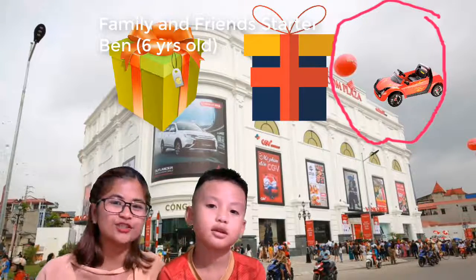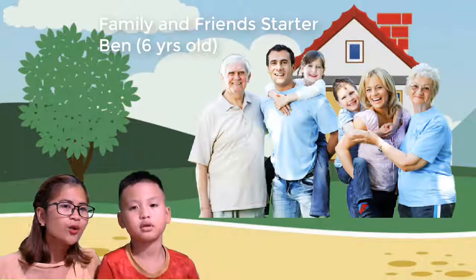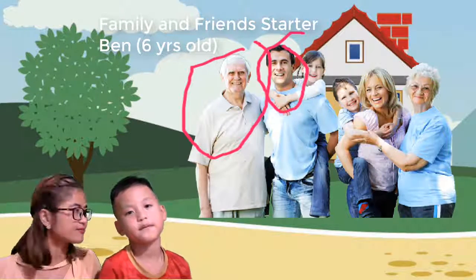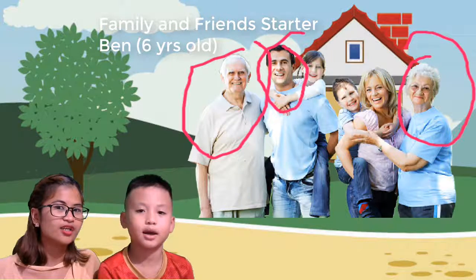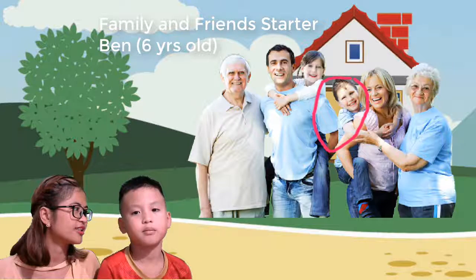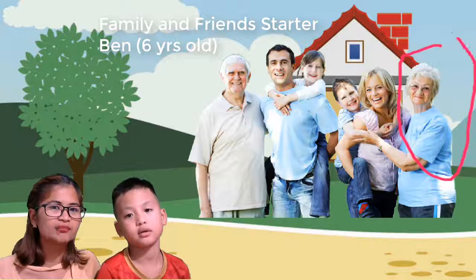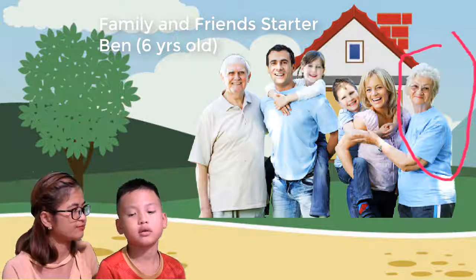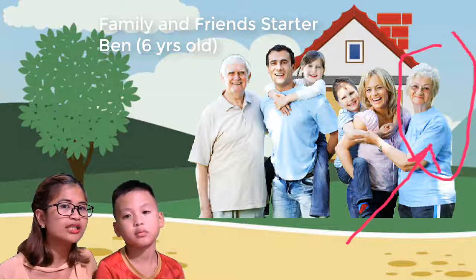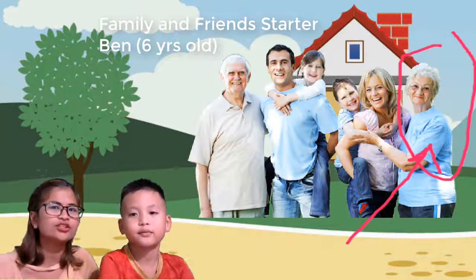Okay, now this time, let's go to the family. Can you tell teacher, who is he? Grandpa. Who is he? Dad. Who is she? Grandma. Who is she? Mommy. Who is he? Brother. Who is she? Sister. Okay, so now look at grandma — what is grandma wearing? Grandma is wearing a blue t-shirt. Wow, very good! Blue t-shirt, good job.